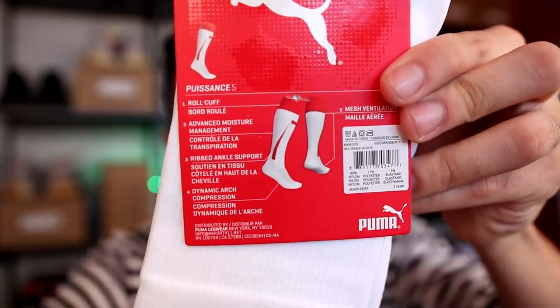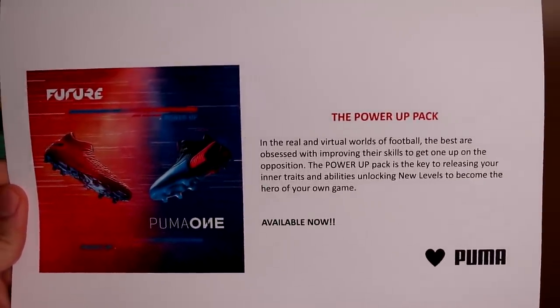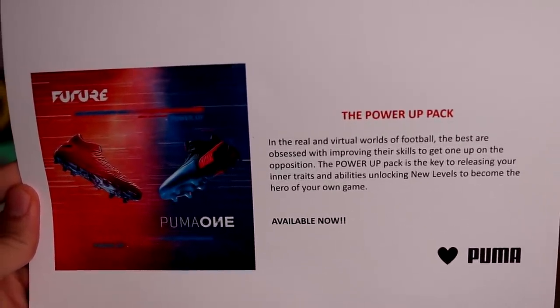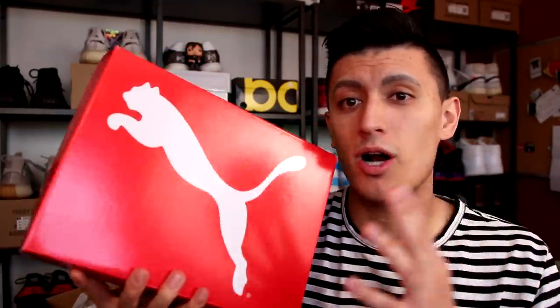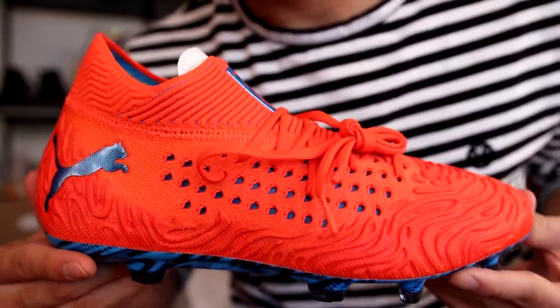They also sent over some soccer socks — there's like a red stripe design on the side and just some white Puma socks. They also sent over some cleats along with a little note with my name on it. Let me read it: 'The Power Up Pack — in the real and virtual worlds of football, the best are obsessed with improving their skills to get one up on the opposition. The Power Up Pack is the key to releasing your inner traits and abilities, unlocking new levels to become the hero of your own game. Available now. Love, Puma.' So this is one of the cleats from the Puma Power Up Pack.